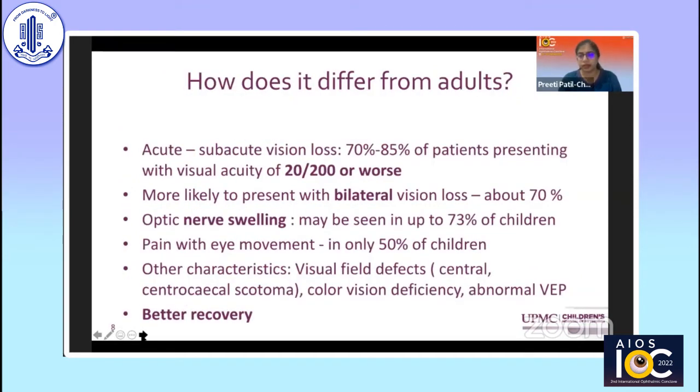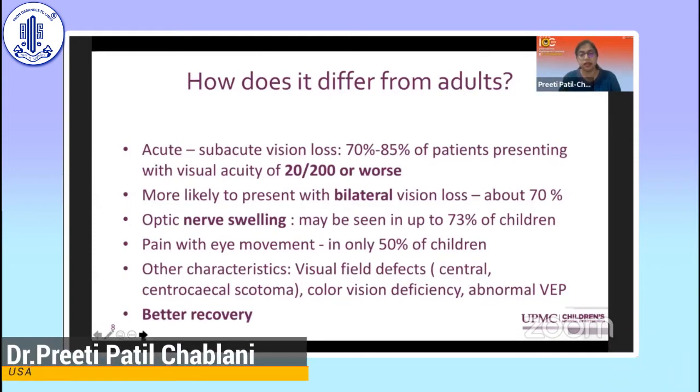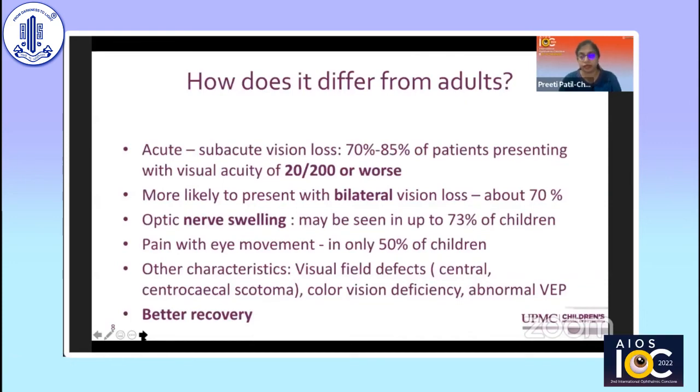How does pediatric optic neuritis differ from adults? It presents with acute or subacute vision loss, but a vast majority — 70 to 85% — present with visual acuity of 20/200 or worse, unlike adults. It's more likely to present with bilateral vision loss and more likely to have optic nerve swelling in up to 70-75%. Pain on eye movements, thought very typical in the adult ONTT, is seen in only about half of pediatric cases. Typically, children have a better recovery compared to adults.